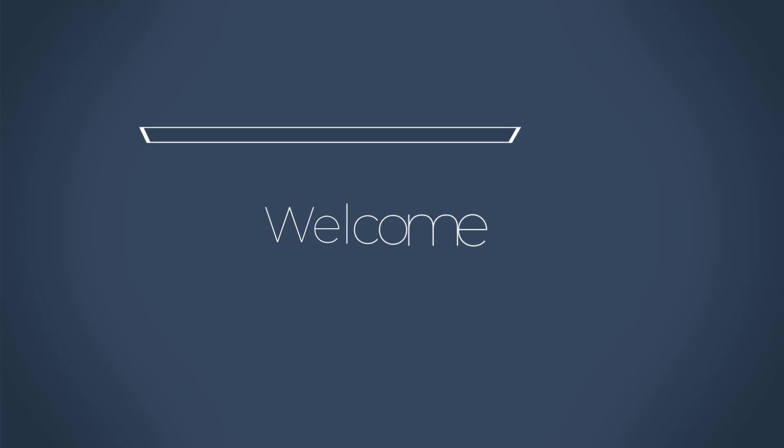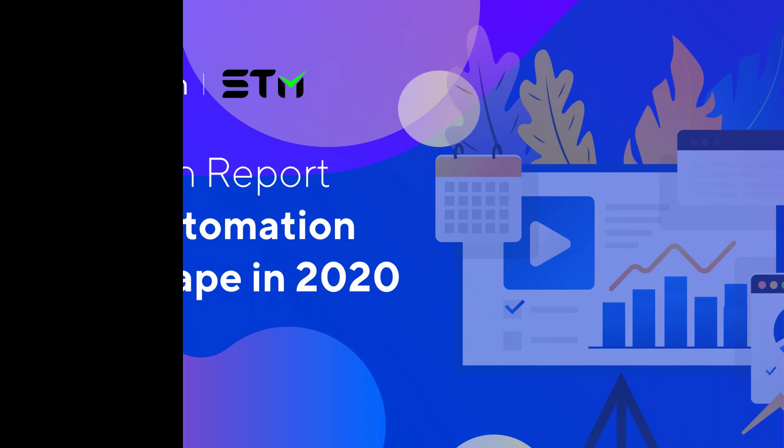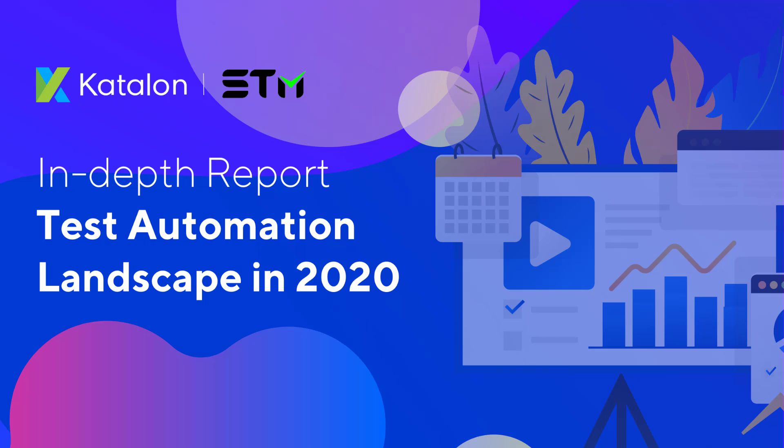Hi everyone. Welcome to our channel Software Testing Material. Today in this video, I would like to discuss about the Test Automation Landscape in 2020 report conducted by Katalon Studio.